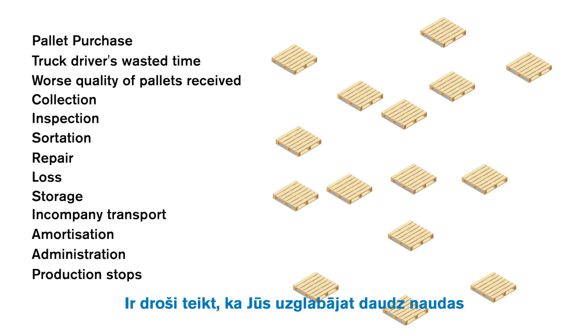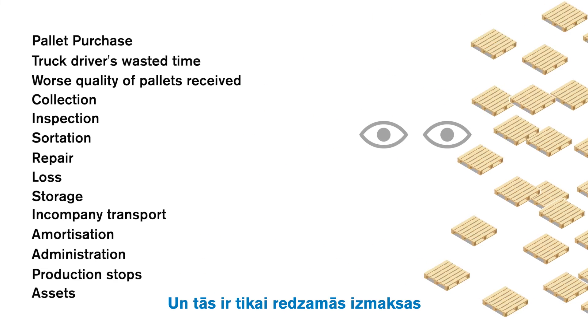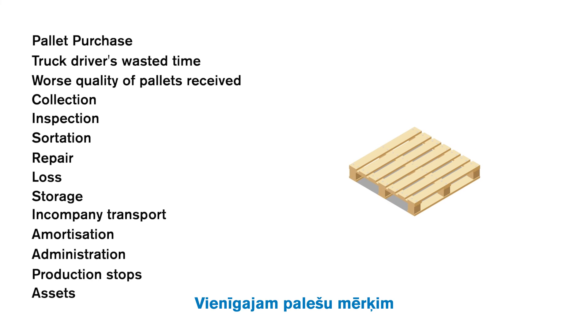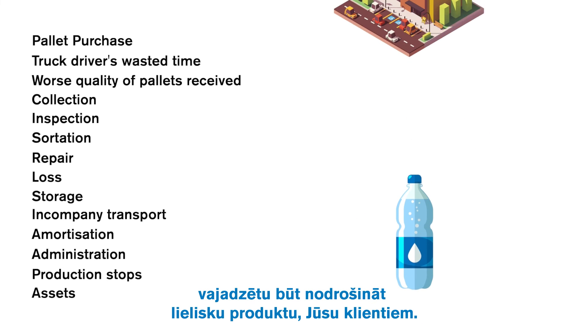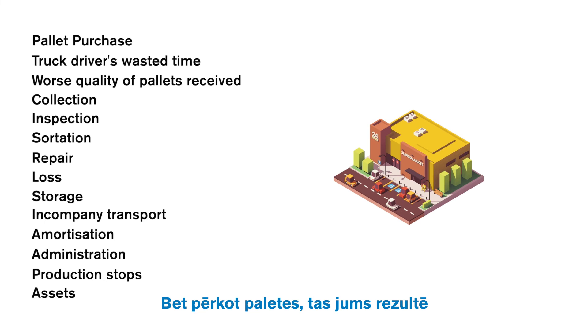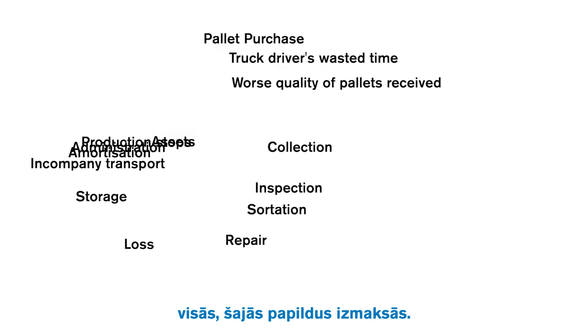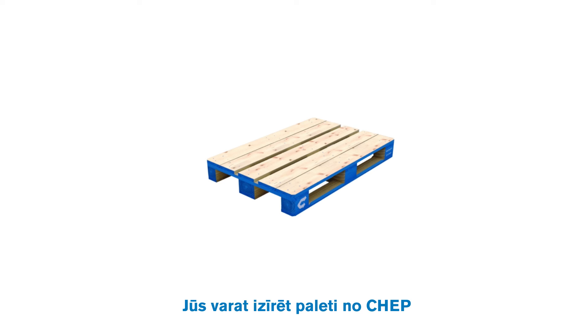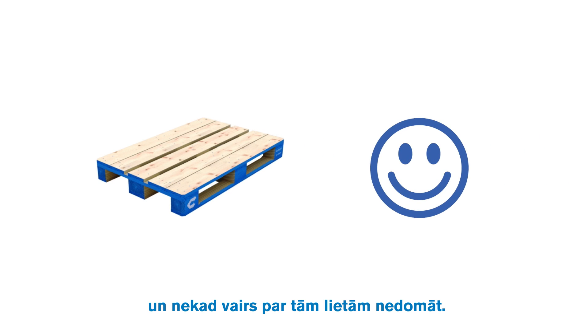Safe to say you're storing a lot of money in each of those pallets. And those are only the visible costs. The only purpose of a pallet should be to provide your great products to your customers, but buying pallets results in all of these extra costs for you. So you could do all of that — or you could rent a pallet from CHEP and never have to do any of those things again.